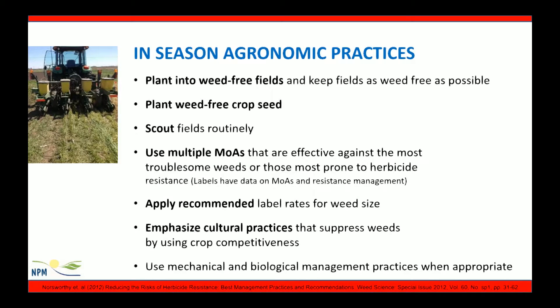In-season agronomic practices make a huge difference on how our weed management plan is implemented. We should plant into weed-free fields and keep fields as weed-free as possible. We should always be planting crop seed that is weed-free and scouting regularly. Using multiple modes of action that are effective against the most troublesome weed species or those most prone to resistance is critical, and applying the recommended rates based on weed size. We should emphasize cultural practices such as crop rotation and using mechanical and biological methods as appropriate to control weeds.